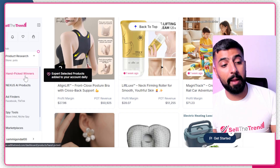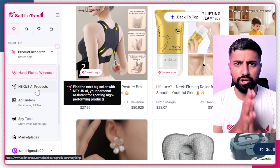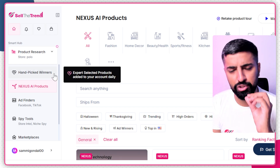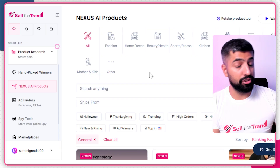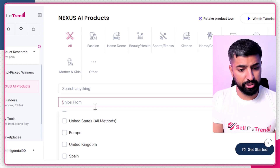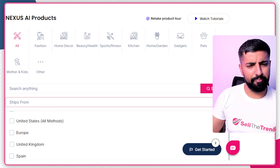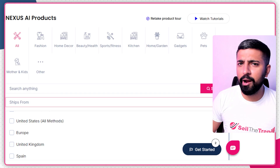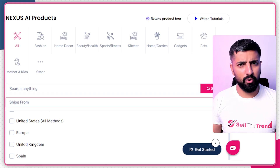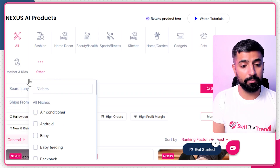That was just one tool — Handpicked Winners. The next one is Nexus AI. This tool uses AI to help you find amazing winning products, backed by a lot of data. You can also see a 'Ships From' option, so if you don't want to work with a supplier from China because of tariff or shipping issues, you can find suppliers in the EU, within the US, Canada, South America — wherever you want your supplier to be.